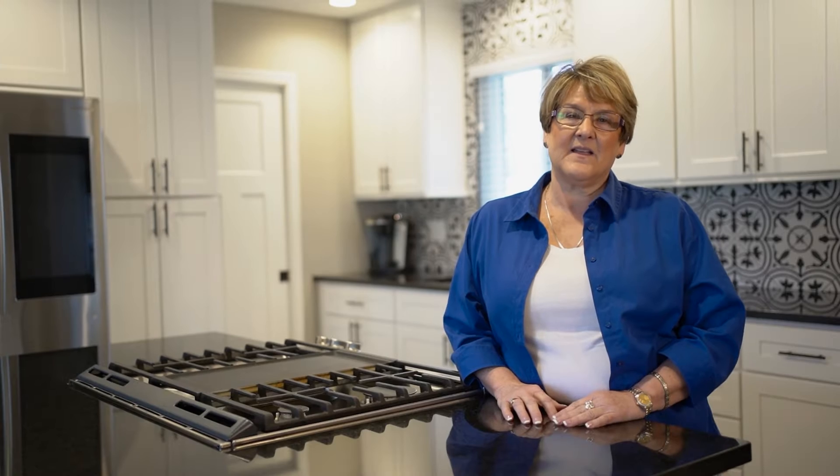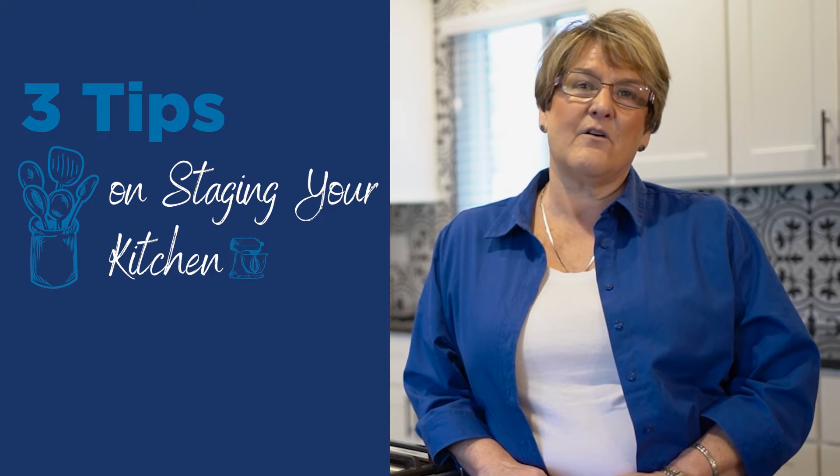Have you thought about listing your home? Hi, I'm Dana Wright with RE/MAX Advanced Realty, Indie Home Pros Team, and I'm here to give you three tips on staging your kitchen for your listing.